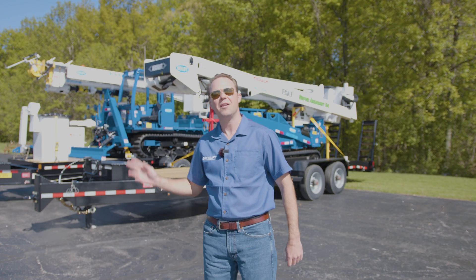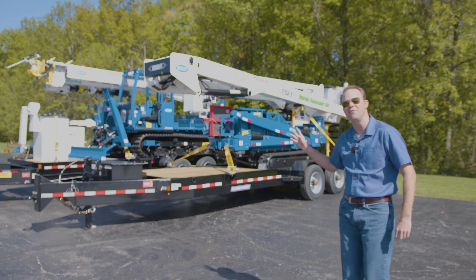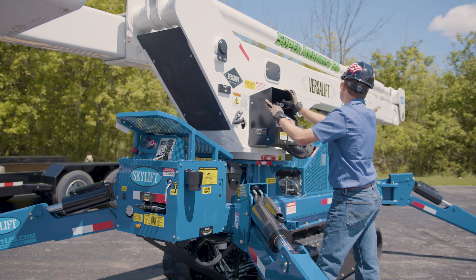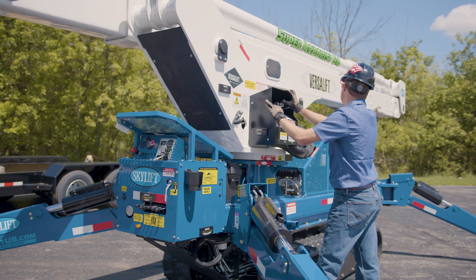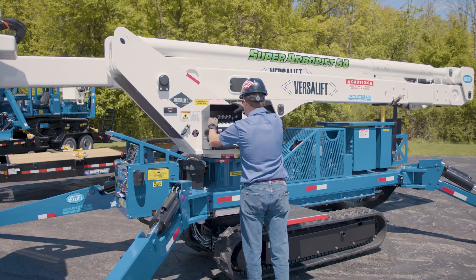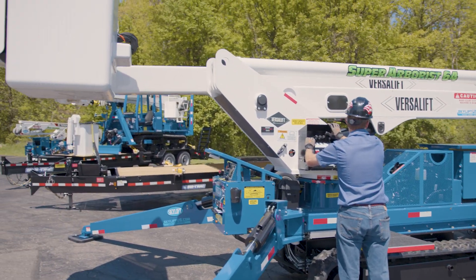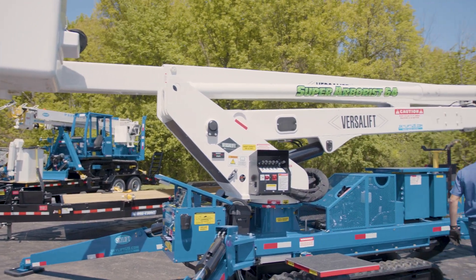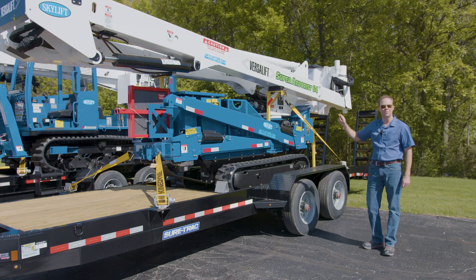Thank you for choosing Skylift. Let me tell you about our brand new 64-foot arborist, the MA64. The MA64 has the largest working height out of any one of our machines here at Skylift. With the VersaLift boom, we're able to achieve a 64-foot working height along with a 40-foot side reach on a double insulated boom.